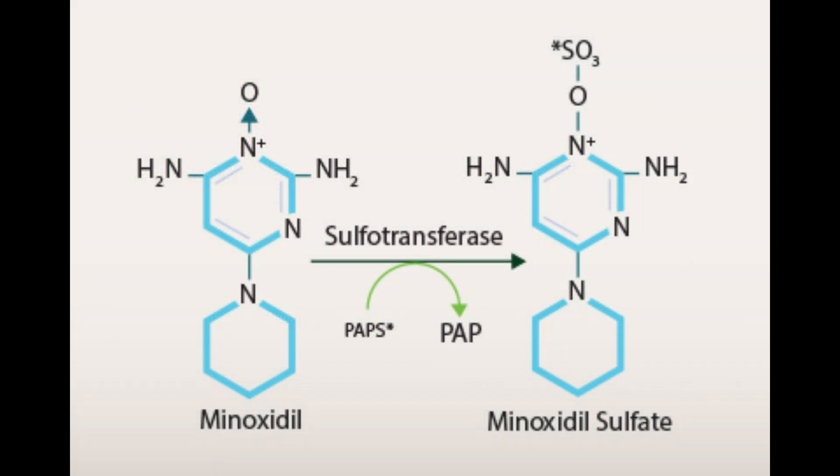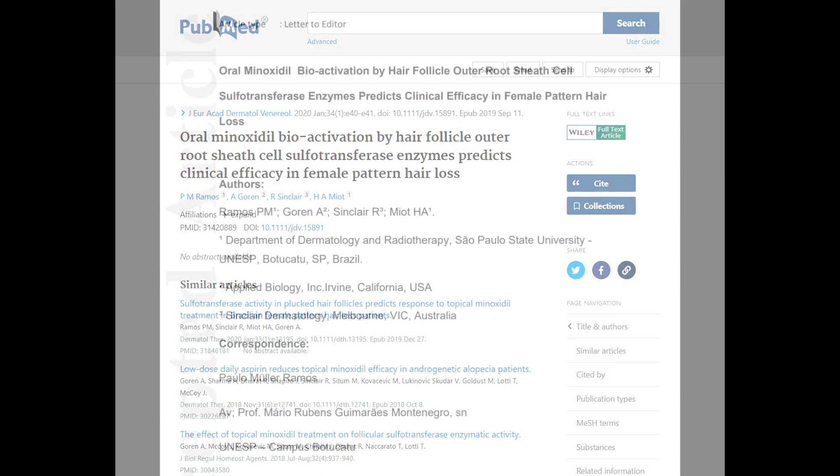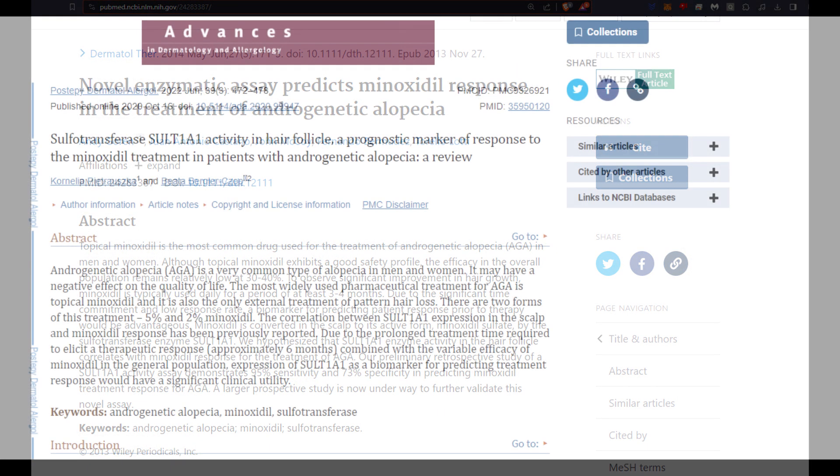The success of this conversion depends on the presence of the sulfur transferase enzyme within the hair follicles. Interestingly, the presence of sulfur transferase in the skin differs from one individual to another. Hence, the effectiveness of minoxidil hinges on genetics.